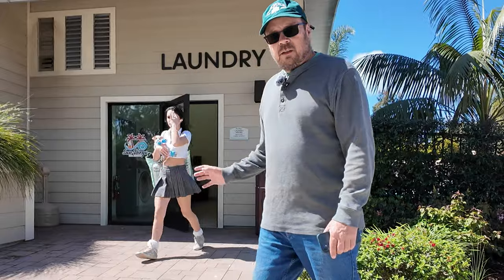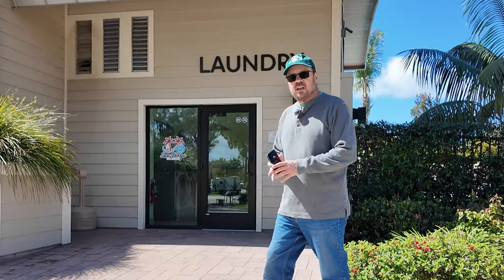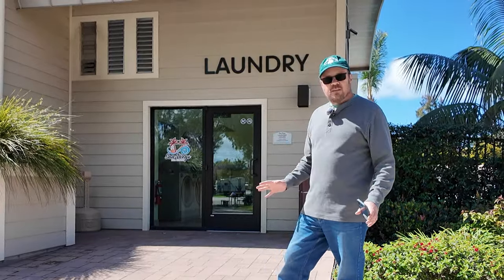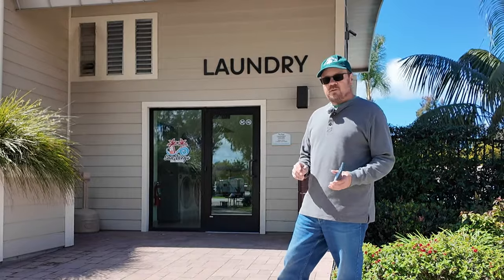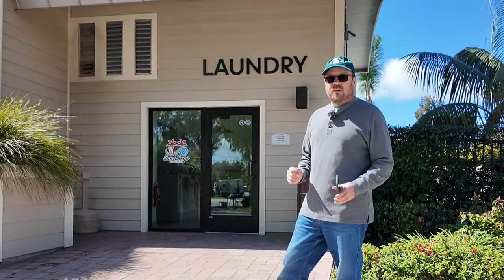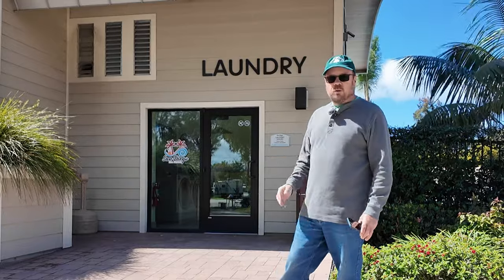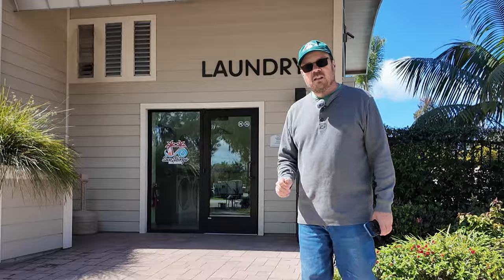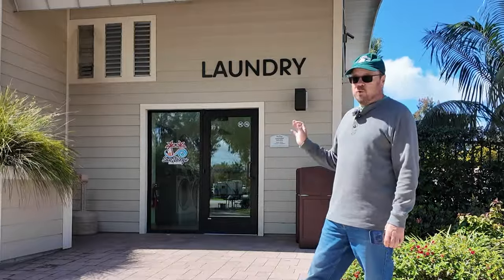Right here is the laundry area, open every day. They have nine washing machines and six dryers, which is plenty for getting your laundry done most of the time. The cost is very reasonable — about $1.75 for a wash and about $1.25 to dry. That's much cheaper than most campgrounds or laundromats we've been to, and the machines work excellently.